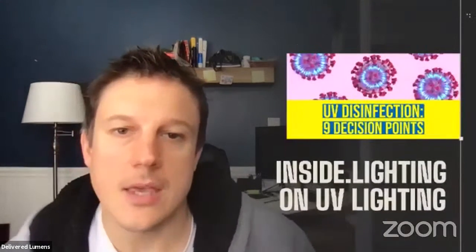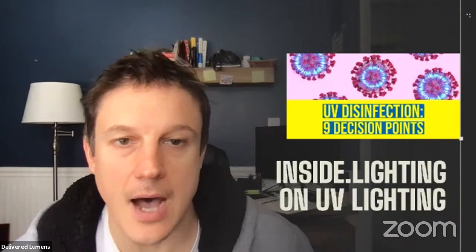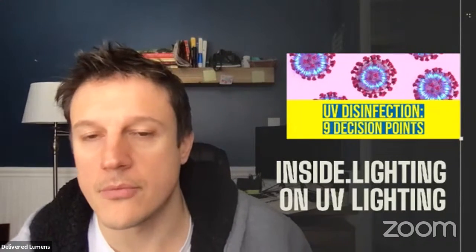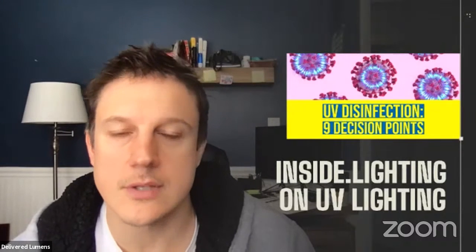Inside Lighting is up with a great piece on nine decision points on UV disinfection. UV lighting is a hot topic right now with COVID-19, and this article goes through nine things to discuss — where things should be installed, whether the focus should be on air disinfection or surface disinfection, architectural fixtures versus temporary units. It's a great piece. We'll link to it in the show notes. It's really worthwhile for anybody working in the lighting industry who's being asked about UV disinfection for public spaces.